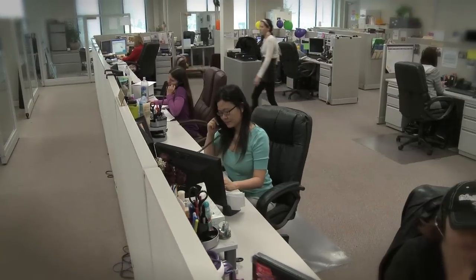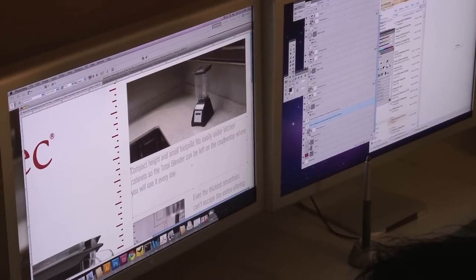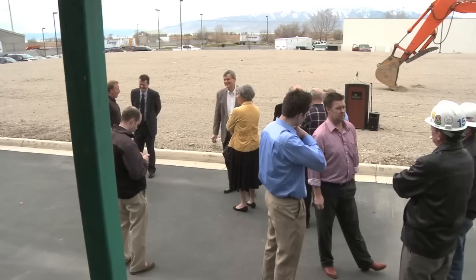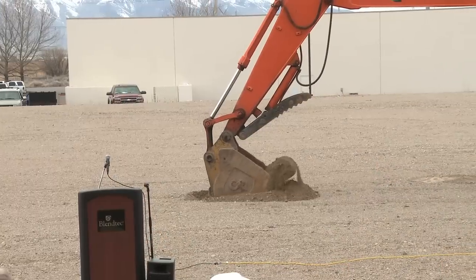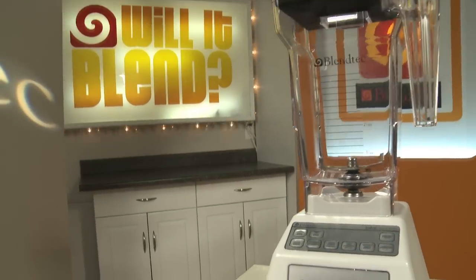Also included in the Blendtec facilities is customer support, sales and marketing, graphics design, social media, and even a full-scale video production facility. Recently, Blendtec expanded by doubling its building space, and ground has been broken to expand yet again. Sales have increased dramatically over the past 30 years in over 70 countries.